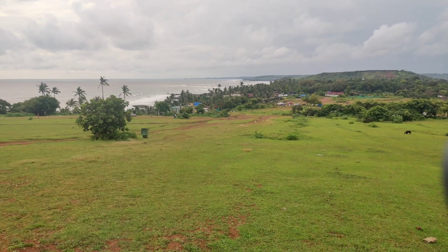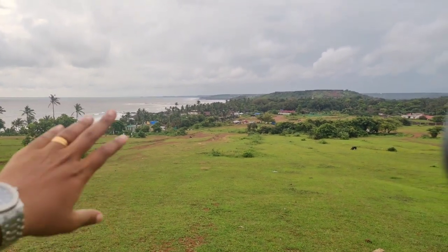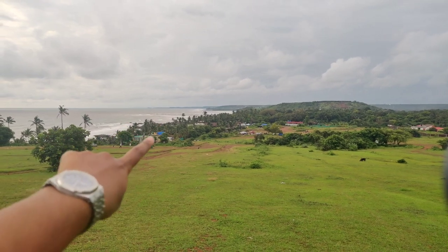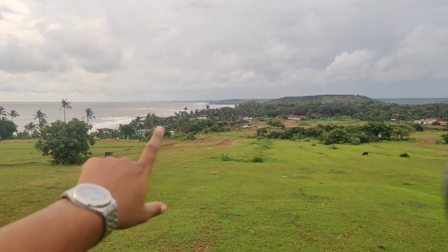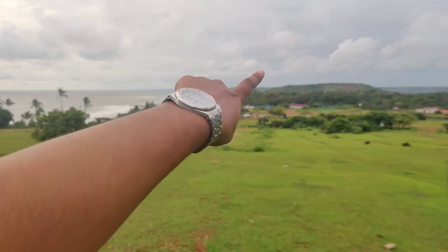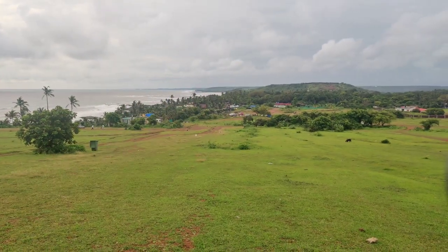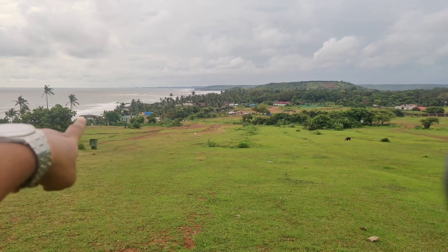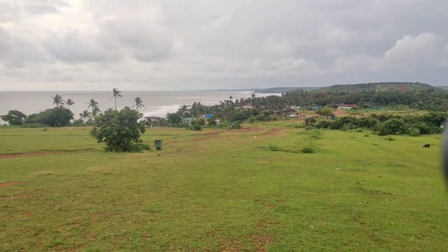This is known as Little Vagator, and they have Little Vagator beach right over here. It's very beautiful. There are a lot of foreign tourists that come to this part of the beach — it's mostly foreign tourists here, whereas if you go to Vagator it's more Indian tourists. So if you want a good time, this is a really nice place to visit.